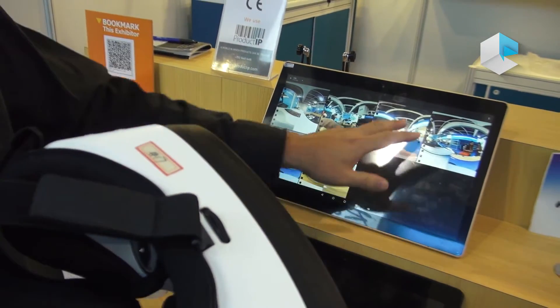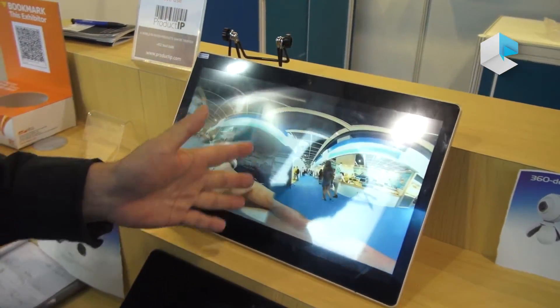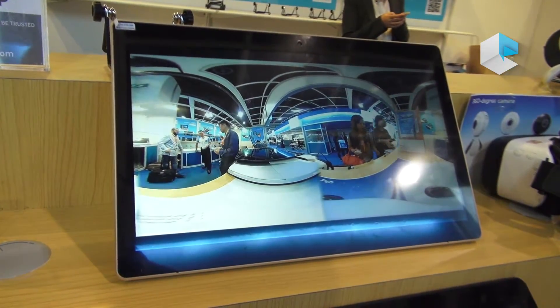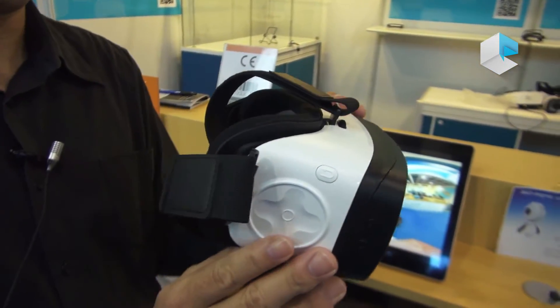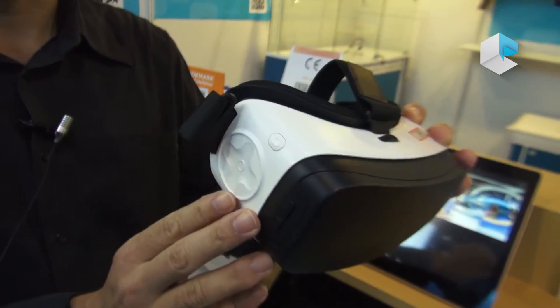We can record VR video and watch it here — you can see the 3D VR. It's very good performance. The GPU is Mali A60, very powerful — the most powerful GPU now.